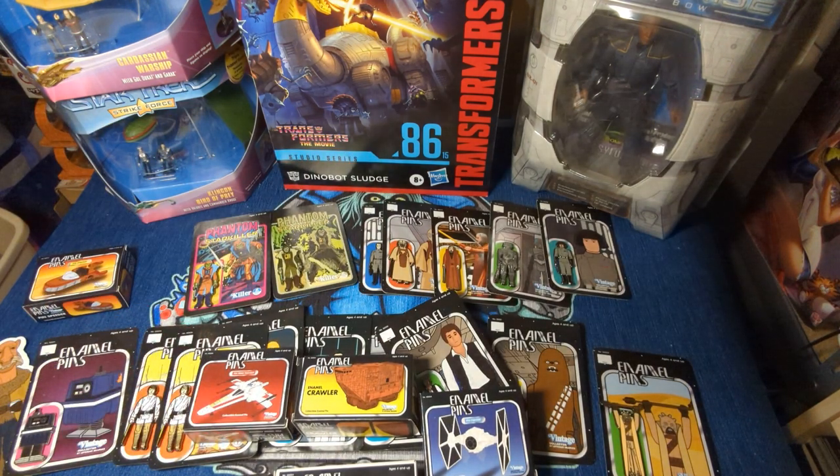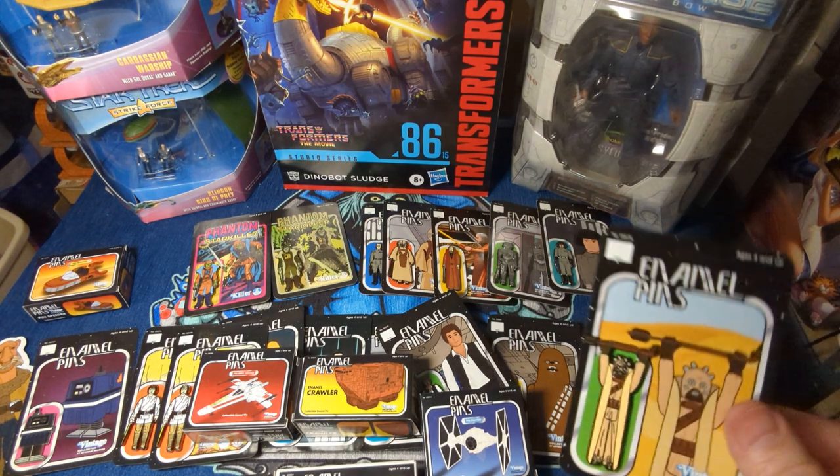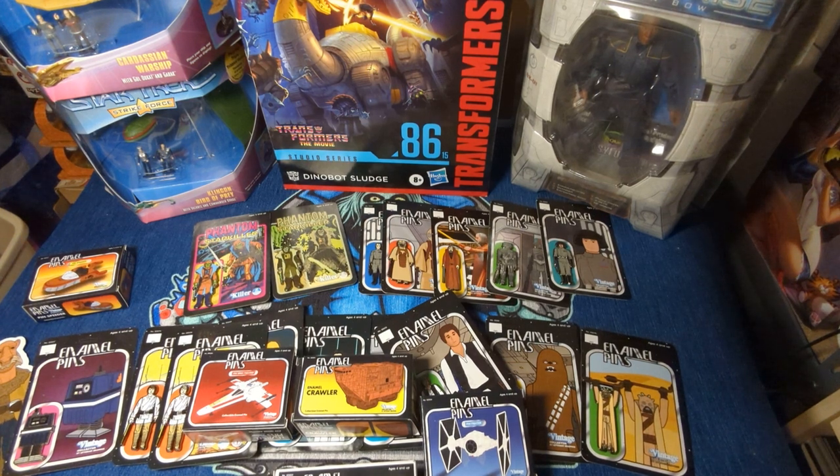So get over there and check these out — they're well worth the money if you love pins at all. I just love the card art and stuff. I still don't know where I'm going to put all of them, but that's my problem. Talk to you guys on the flip side. That's great.